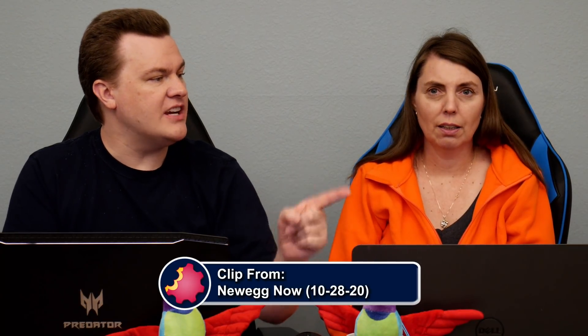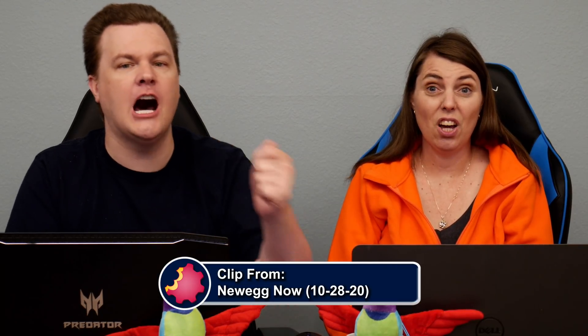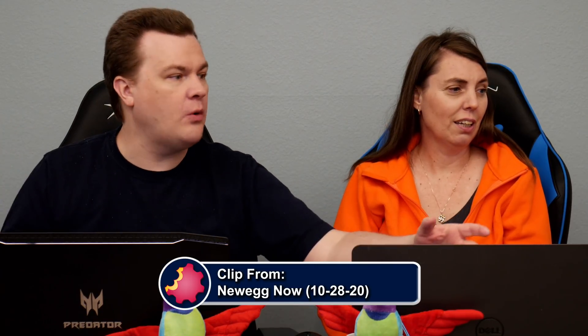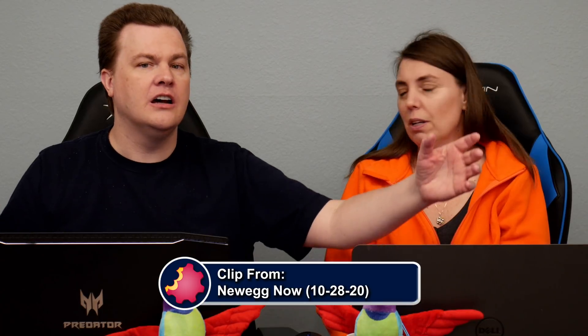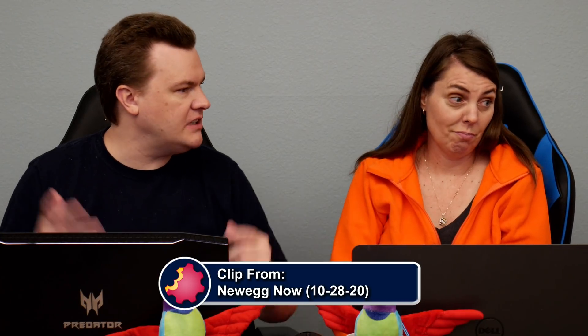Preston just installed an RTX 3090. He put in a $1,500 video card and he's got a 5120 by 1440p super ultra wide monitor. Those are not cheap — 120Hz, $1,000, $1,500, whatever.